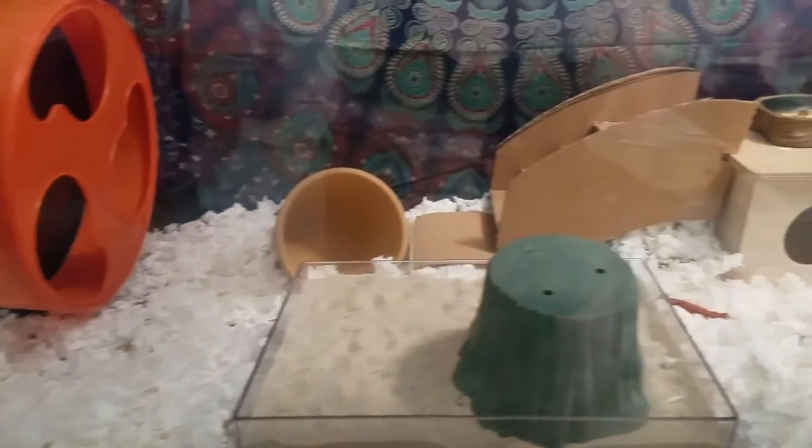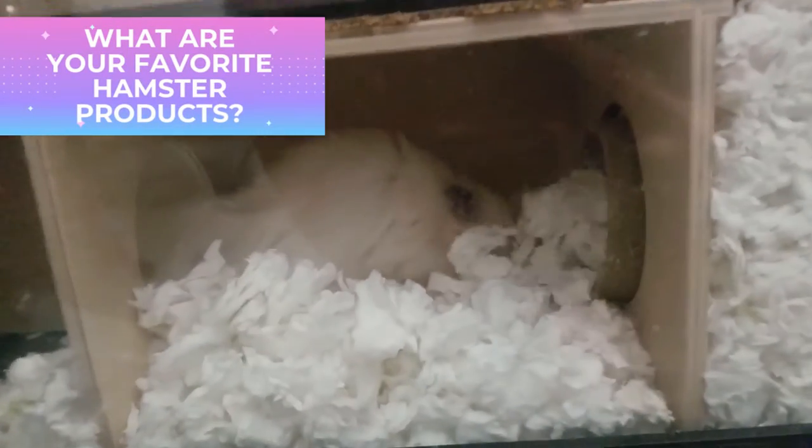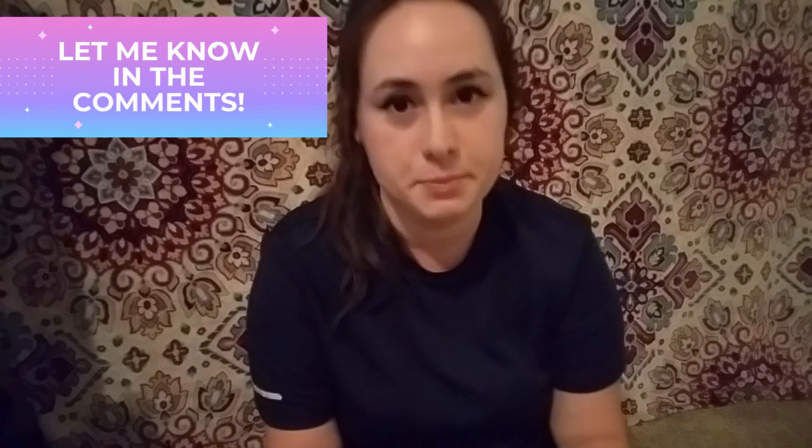There will be a future setup video once I'm able to get more products, like more cork logs and things like that. If you have any products that you really love for your hamster, please shout them out in the comments because I would love to look into them — I'm always looking for ways to be inspired.